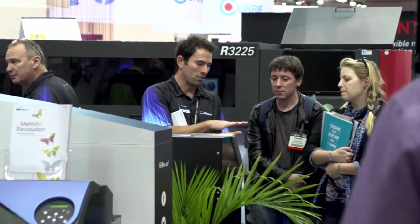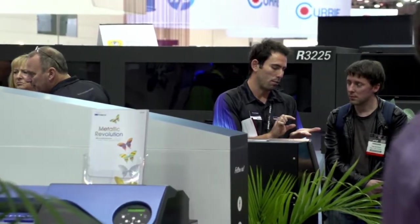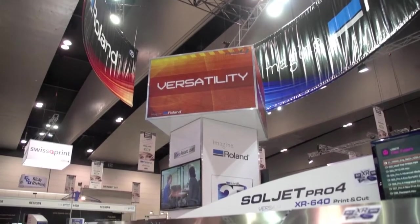I came to Pack Print this year just to support Roland. I want to be able to talk to other Roland users or potential Roland users about the product. The machine behind me here is the XR640. It's a new machine to me this year, a fantastic product from Roland.